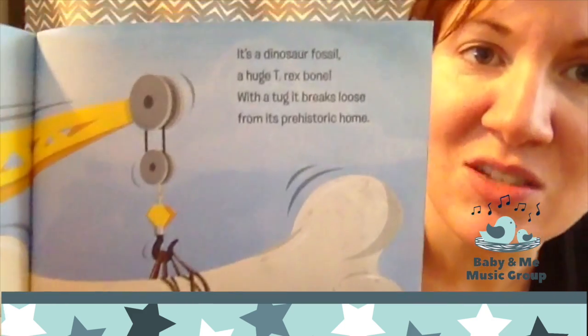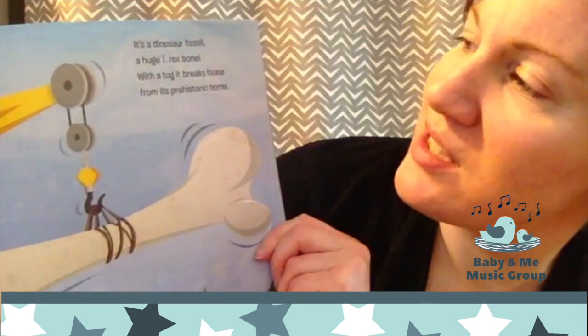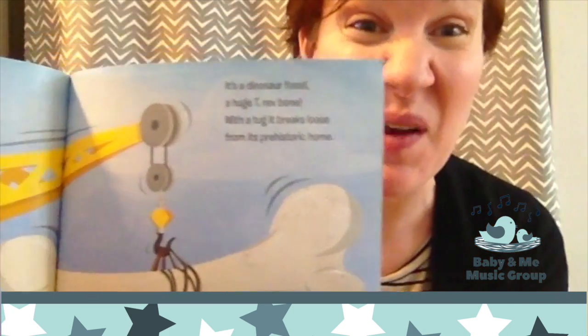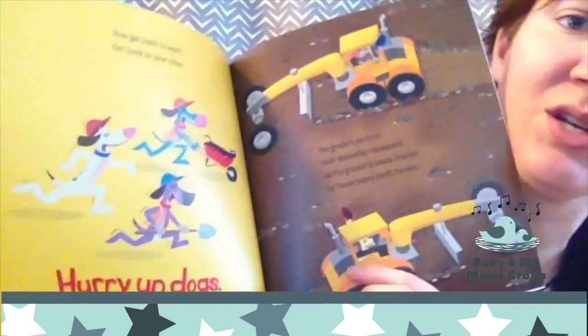It's a dinosaur fossil! A huge T-Rex bone! With a tug, it breaks loose from its prehistoric home. That's what they found in the pit was a big giant dinosaur bone. Whoa! Now get back to work. Get back to your crew. Hurry up, dogs. There's more work to do.